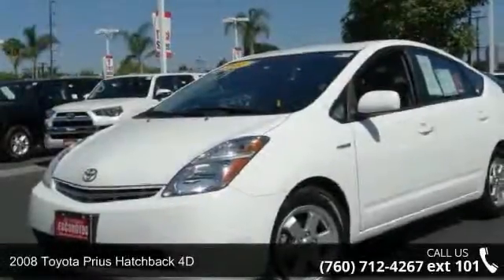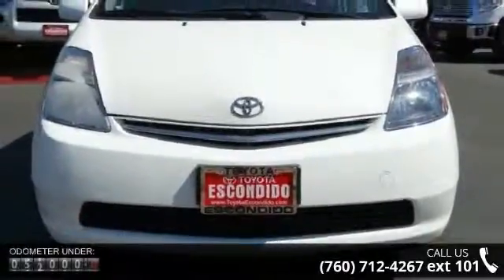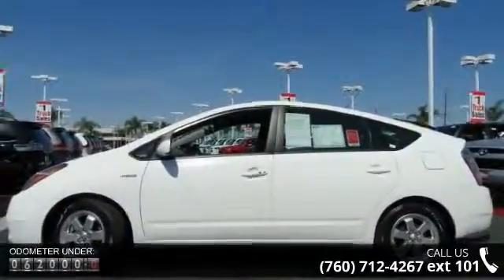Check out this 2008 Toyota Prius. If you are looking for a first-rate auto, this one could be yours today. This vehicle comes with a reliable four-cylinder engine, connected to a smooth shifting automatic transmission.